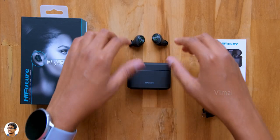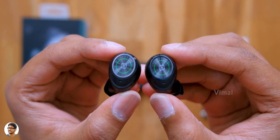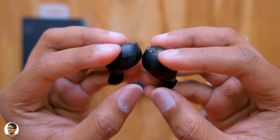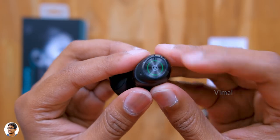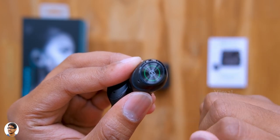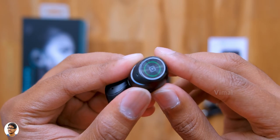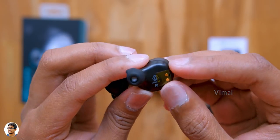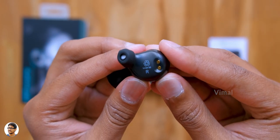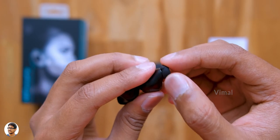Now let me show you the TWS earbuds. This is how the Tidy Buds Pro from Hi-Future look — they're Bluetooth 5.0 earbuds and look quite small in size. I like the design — it has a nice black and green color scheme with a CD-like texture at the top. This surface is actually the touch area and supports a variety of touch controls. Going to the other side, you've got the Hi-Future logo at the center, charging contacts, left and right indications, and the ear tips. The quality looks okay but they're very small in size — I'm a bit doubtful about the noise isolation.